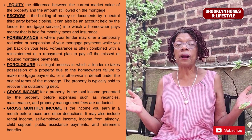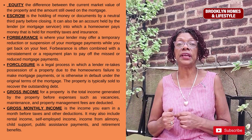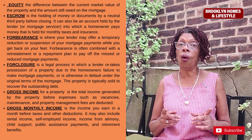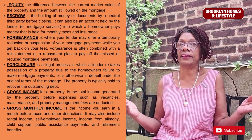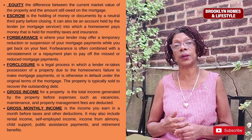Foreclosure is a legal process in which a lender retakes possession of the property due to the homeowner's failure to make mortgage payments, or is otherwise in default — for instance, if you owe taxes, that could also cause you to go into foreclosure.